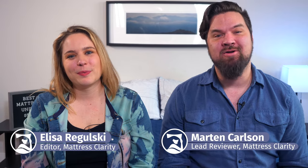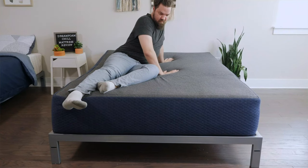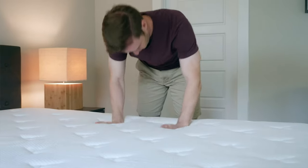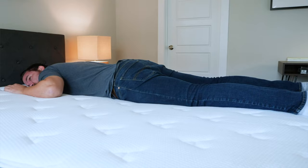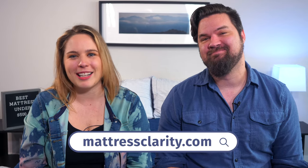Hey y'all, Elissa here, and I'm Martin. We're your reviewers here at Mattress Clarity. If you're looking for a budget-friendly bed that costs less than $500, you've come to the right place. We rounded up a list of our top four picks. We're going to take a look at each one by one, what makes them so special, and help you choose the right one for you. You'll find all this information at mattressclarity.com. Let's get started.